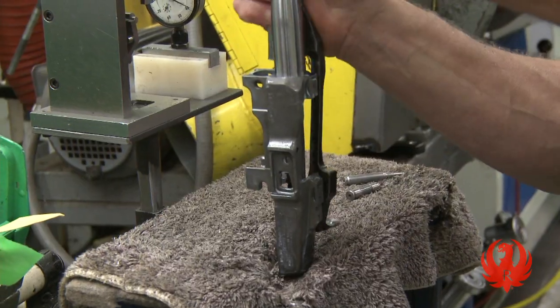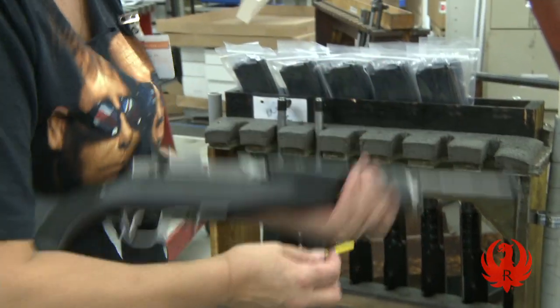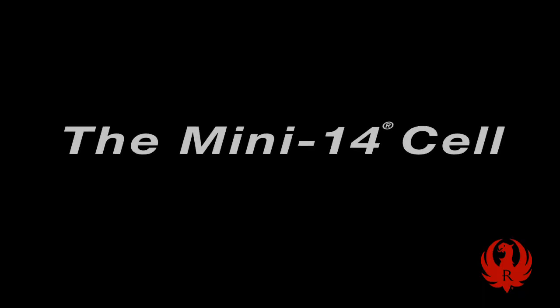Here, each part runs its course until a final product is complete and ready to ship. Let's look at the Mini-14 line to show just how parts move through the cell to build a complete firearm.